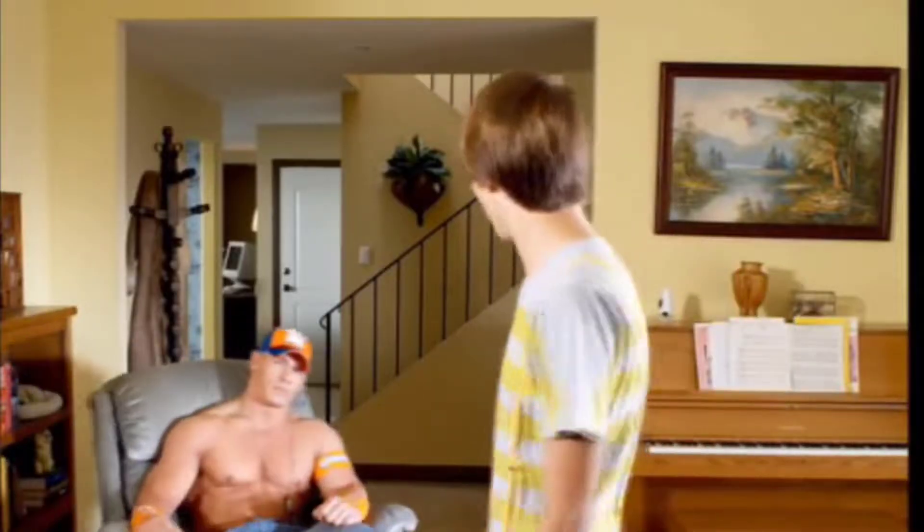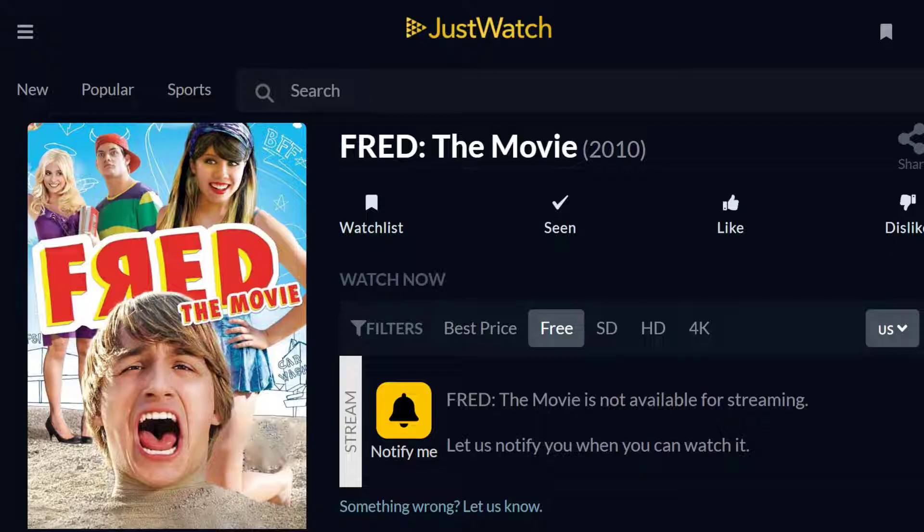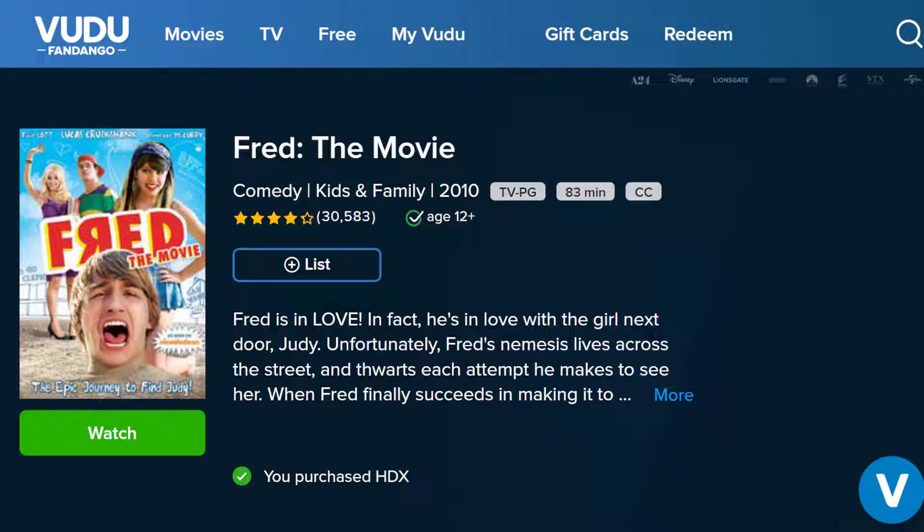So you want to watch Fred the Movie, the 2010 Nickelodeon comedy that features John Cena as Fred's dad, but can't find it anywhere online. This video will show you how to purchase Fred the Movie so you can watch it on Voodoo.